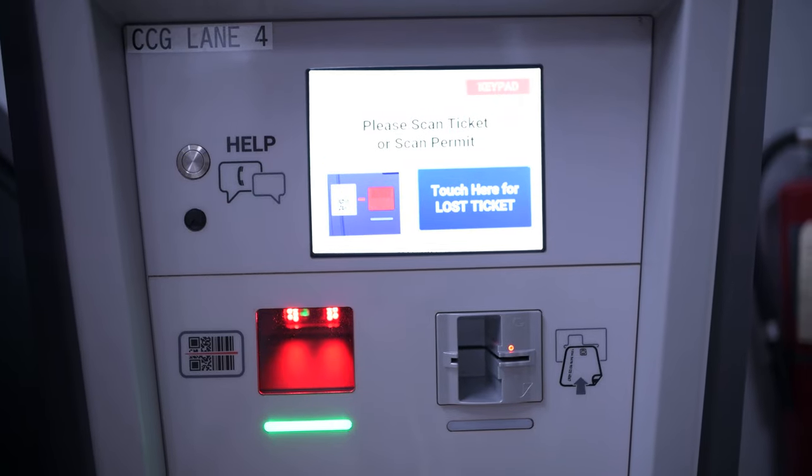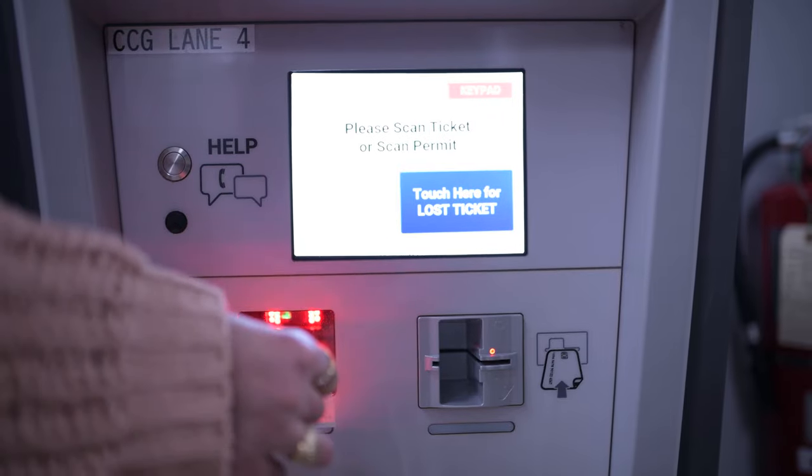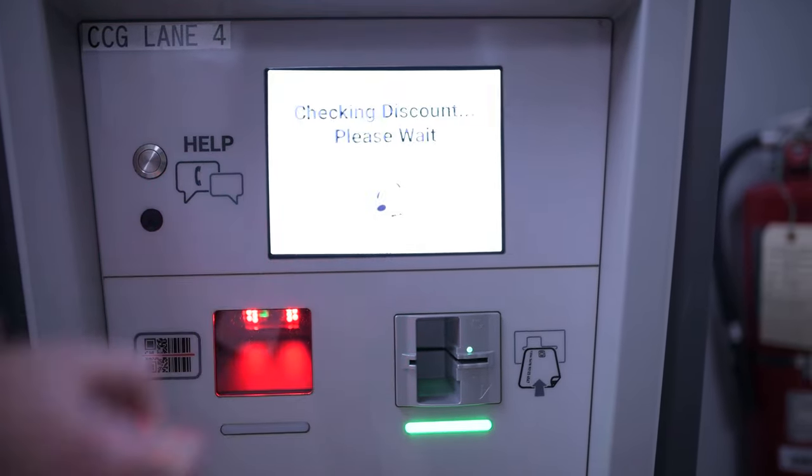If your parking has been validated, you will take your ticket and validation with you upon exiting the garage. When you reach the exit gate, you will scan your ticket and then scan your validation to be able to leave.